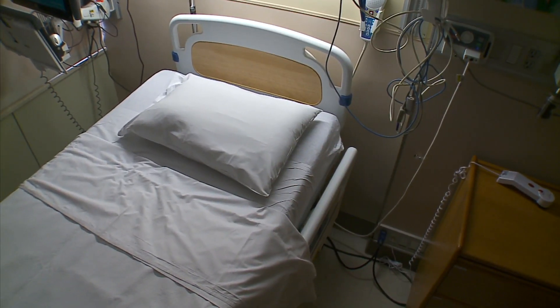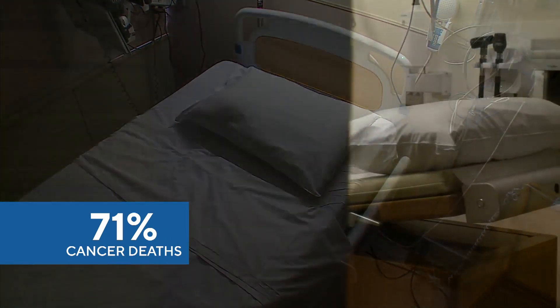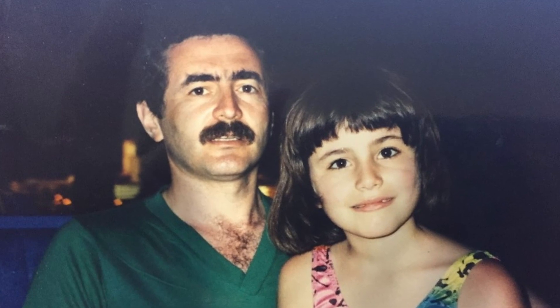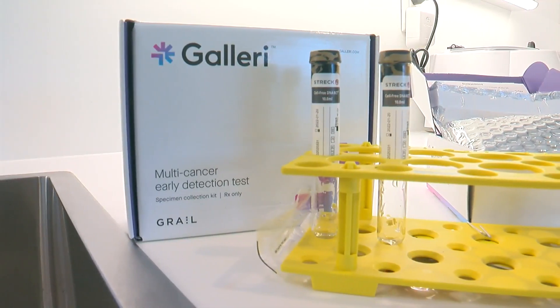The American Cancer Society says 71% of cancer deaths come from types of cancer that have no recommended screening. Dr. Fagan says they hope to change outcomes for families like hers in the future — it really presents an unprecedented opportunity to bend the cancer mortality curve and save so many lives.